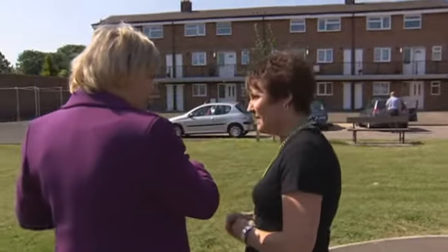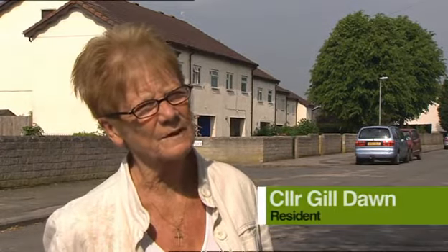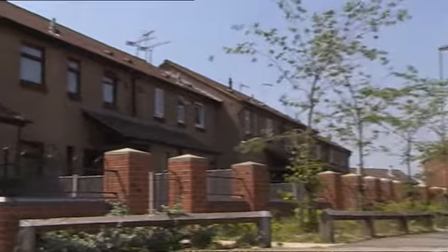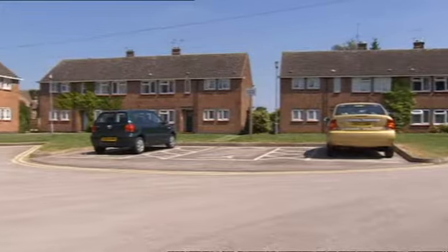Newark and Sherwood Homes is an arm's length management organisation created to deliver the Decent Homes standard to 5,500 properties. Decent Homes is a project by Newark and Sherwood Homes. They bid for the money from the government and were very successful, securing £49 million to bring up to standard all the housing in the Newark and Sherwood area.